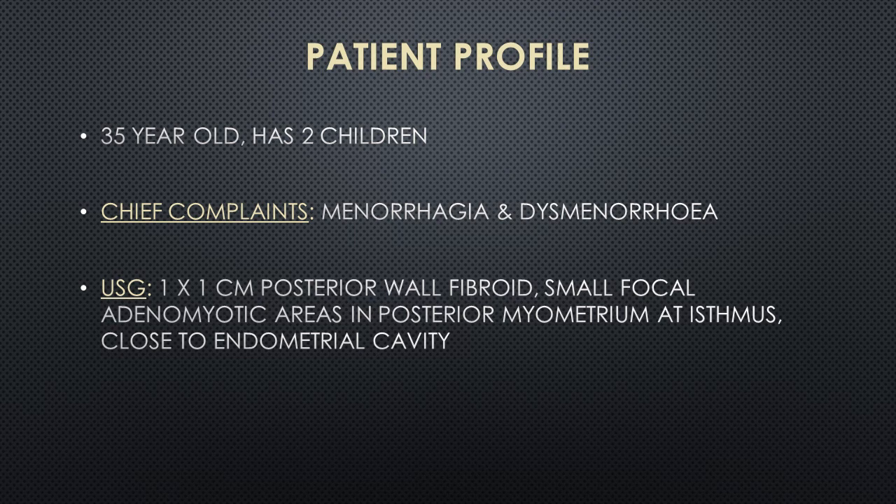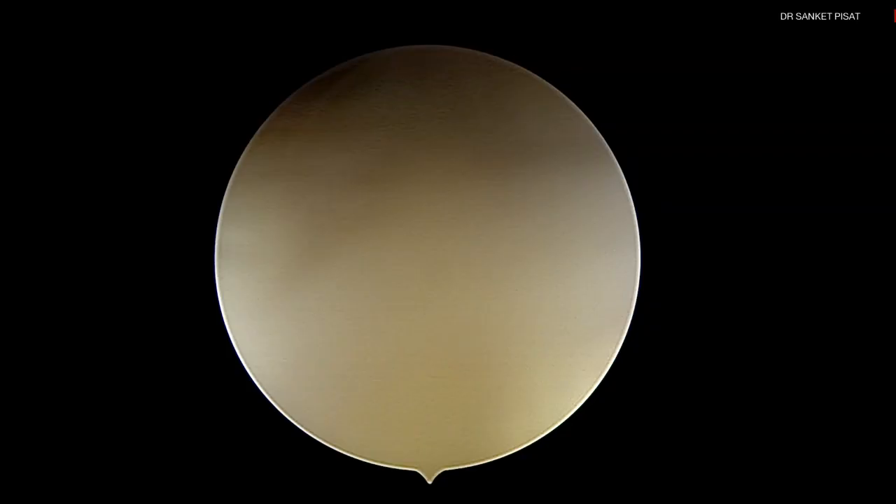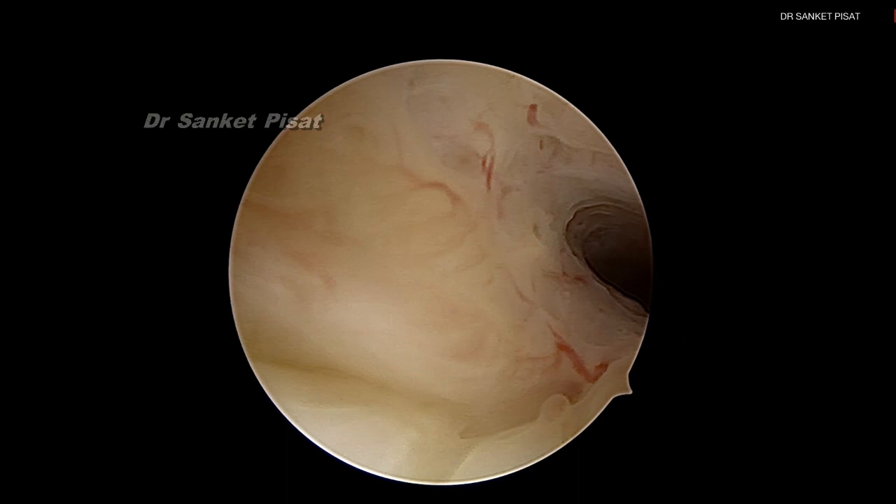She is not interested in fertility but is extremely keen on preserving the uterus for future menstruation. Let us see how the surgery proceeds. We start the surgery and we are going into the uterine cavity.